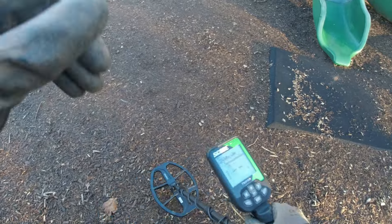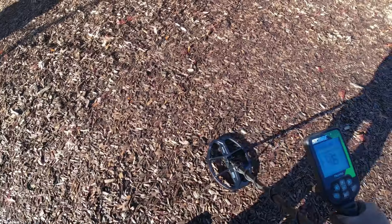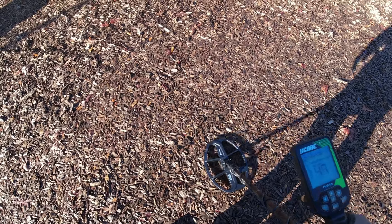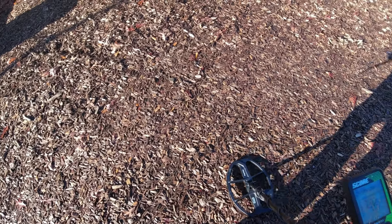I'm gonna talk about this detector for just a minute. This thing does not have a recovery speed change - you can't change the recovery speed on the Score. I'm at my second park. 47-46. Man, it's deep though. It's signaling here, but it's deep.